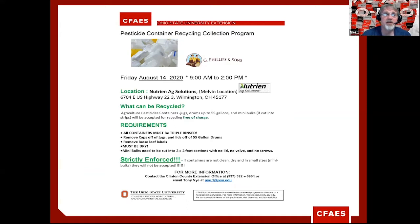We're going to hold this at the Nutrien Ag Solutions on 22 and 3, just outside of Wilmington, at the Melvin location where Melvin Stone is located — easy access. This program is free, and we will ask that you give us a call so we can get a rundown of who's coming and make sure we don't need to schedule a second pickup day if we get too much material. There are some major requirements that you as producers need to be aware of.